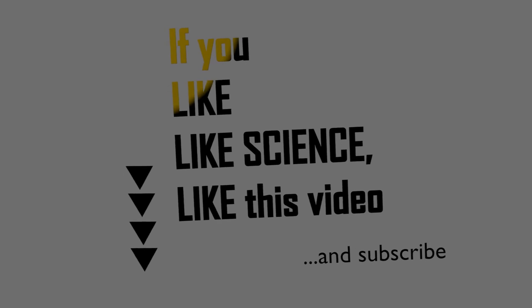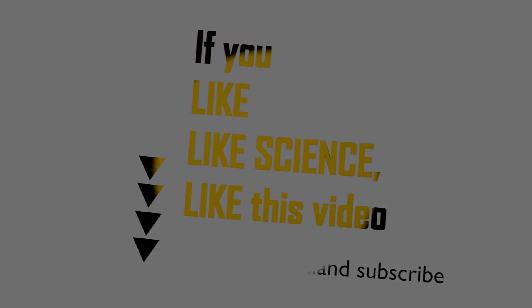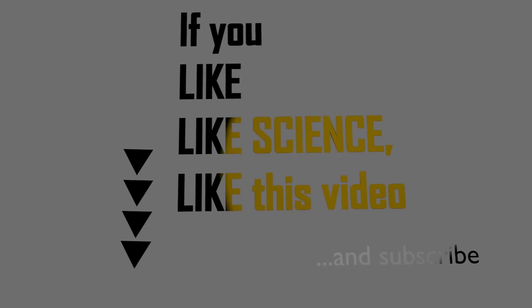Thank you so much for watching. If you like science and you liked this video, feel free to like this video below and subscribe for future updates.